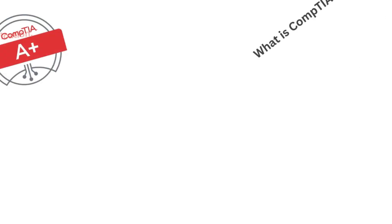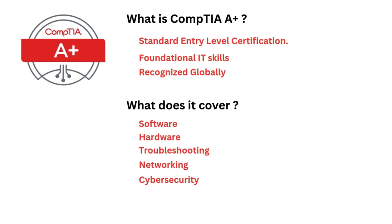CompTIA A-Plus is a vendor-neutral certification that validates foundational IT skills. It is globally recognized as a standard, entry-level certification for IT professionals. It covers a broad range of topics: hardware, software, networking, troubleshooting, and basic cybersecurity.